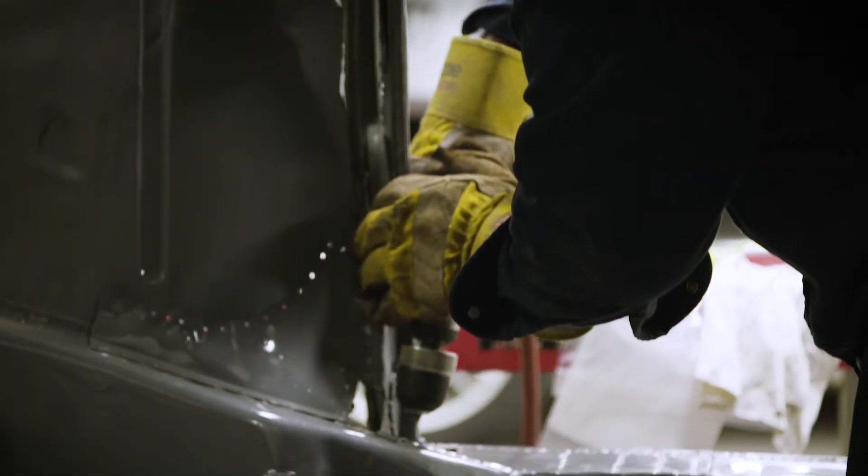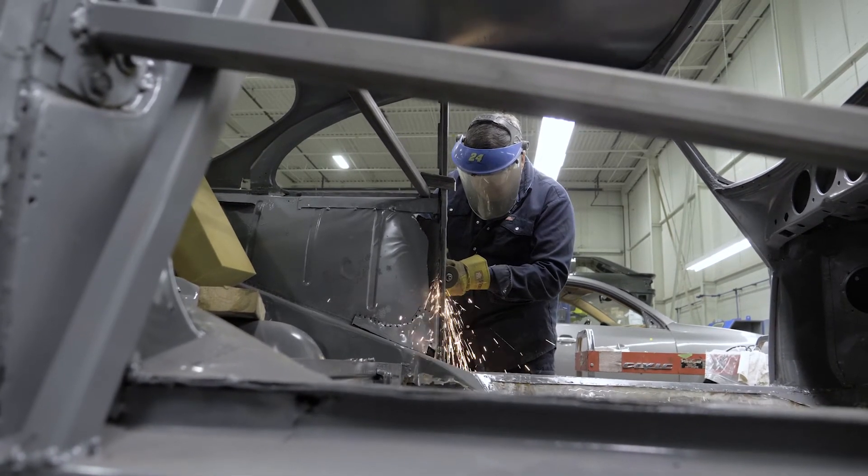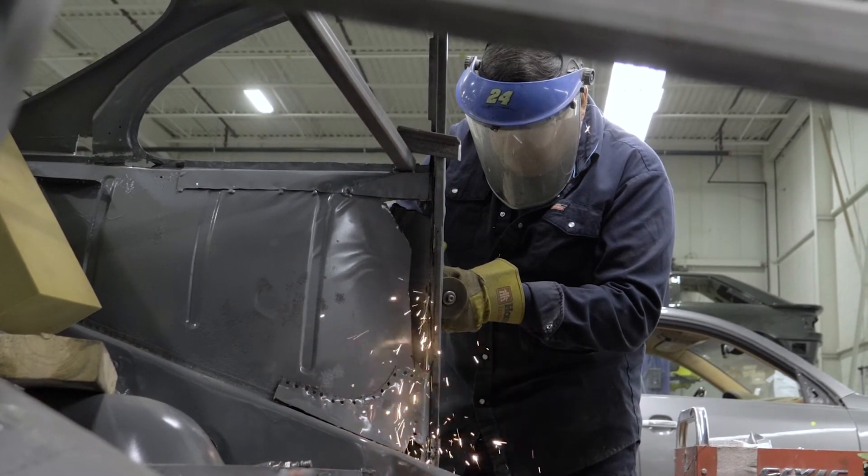The idea is to restore the car back to the way it came out of the factory. Our goal is to return everything back to very correct, as it rolled off the assembly line.